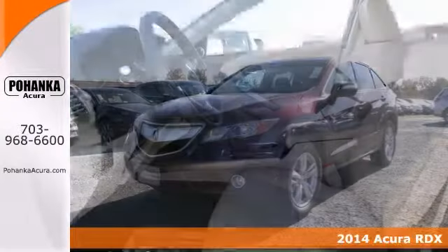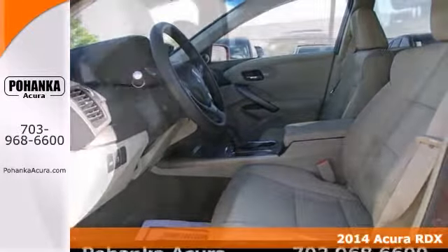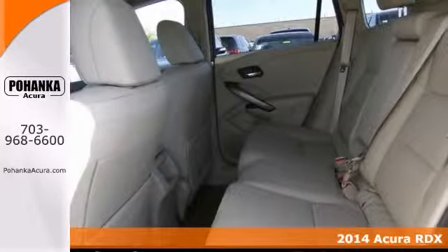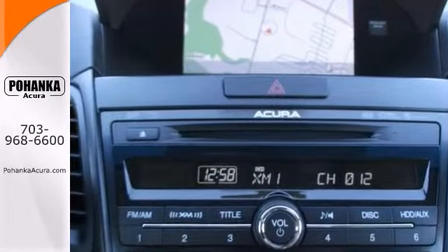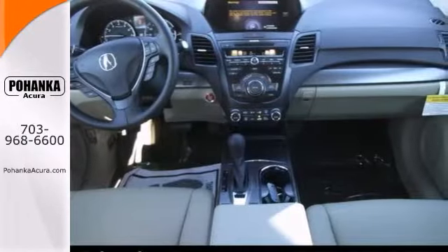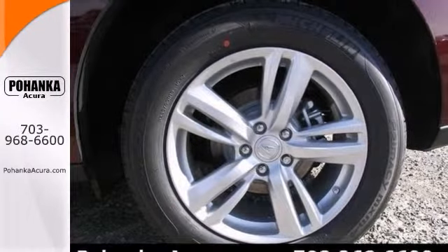Thank you for taking the time to look at this superb 2014 Acura RDX. It offers Xenon high intensity discharge headlights, navigation, and heated mirrors. It also has a moon roof and heated leather seats, so it won't be here for long.